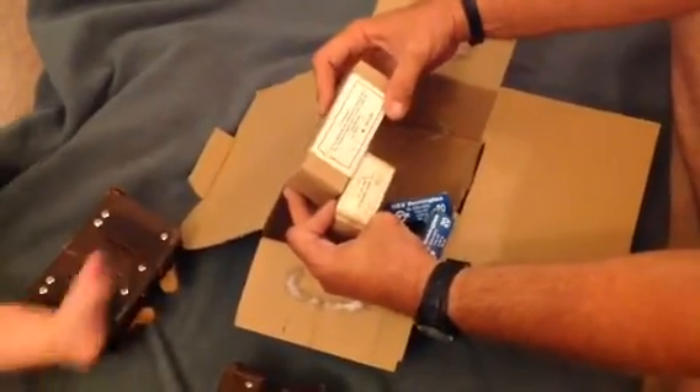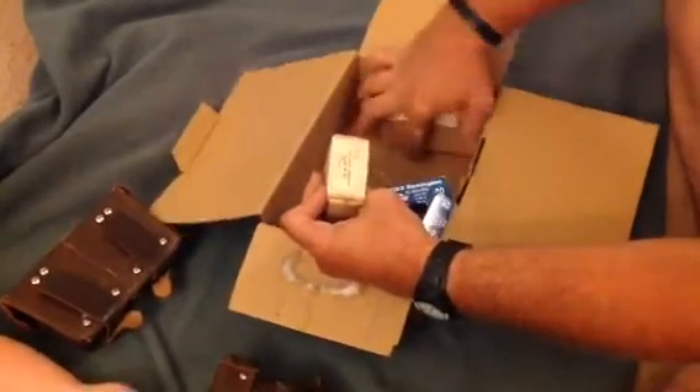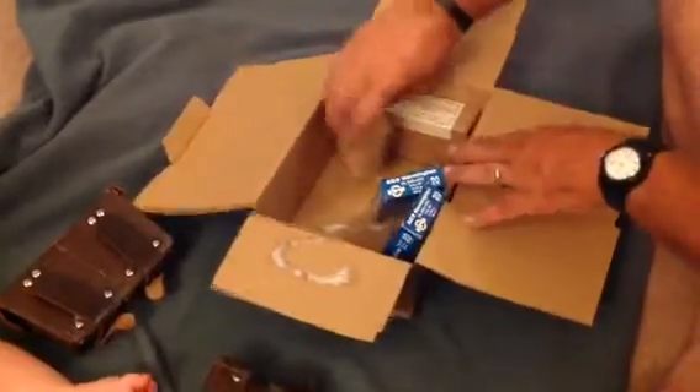And it looks like some Czech Mosin rounds — nice. Excellent. Thanks Dusty, man I really appreciate you.